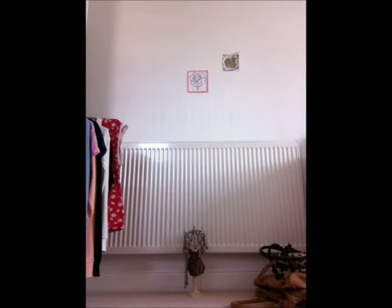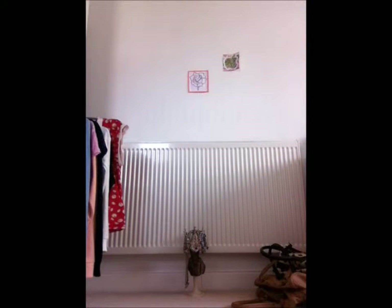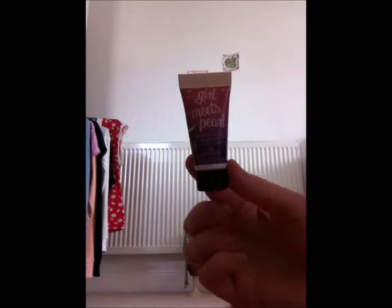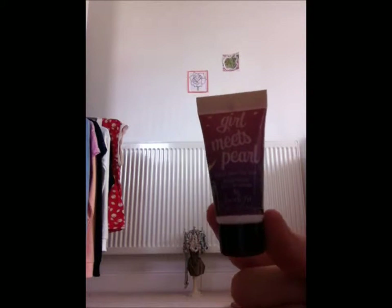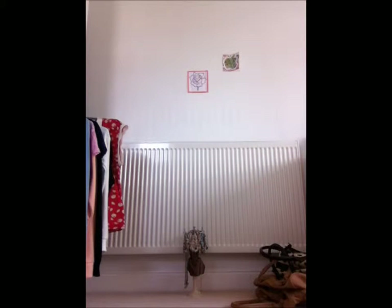We also have a sample size of That Gal, which was bought with Glamour magazine a while back. Now we're going on to Girl Meets Pearl, which is another brightening pearl primer for the face. This gives more of a shiny finish. This is a sample — it's a bit dirty but it's used every day.